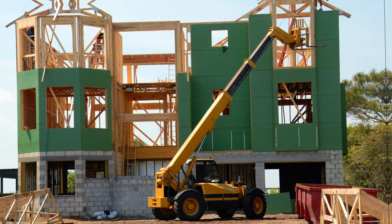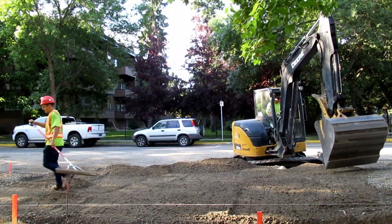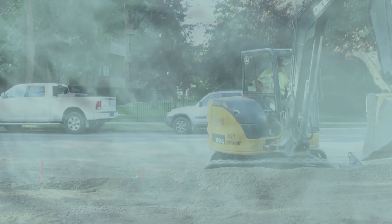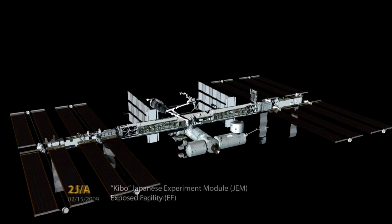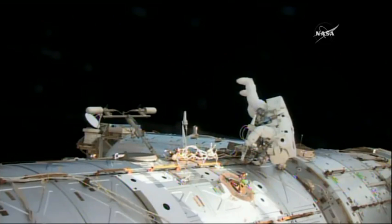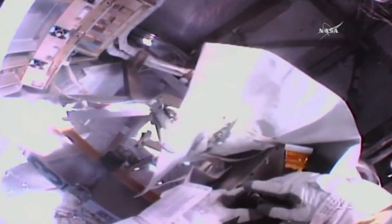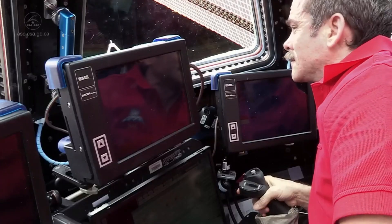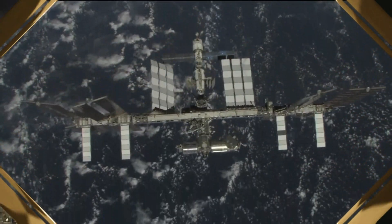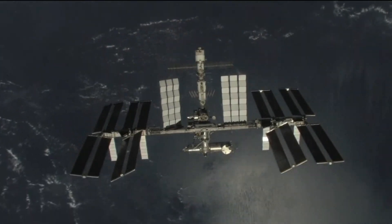In the endeavor to construct a habitat on Earth, a meticulous orchestration of diverse materials, essential supplies, and skilled construction personnel is indispensable. Transitioning to the celestial realm, the International Space Station ISS represents a paradigm shift demanding a unique assembly of modular components, specialized tools, and the expertise of both robotic systems and highly trained astronauts. The intricate interplay between robotic arms and the meticulous guidance of astronauts culminates in the precision assembly and fine-tuning of each component, transforming the ISS into a secure and habitable environment within the vast expanse of space.